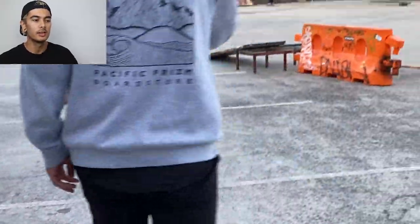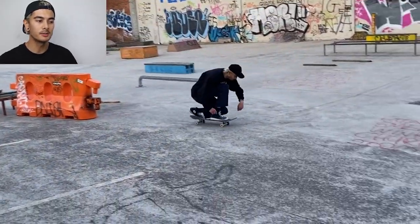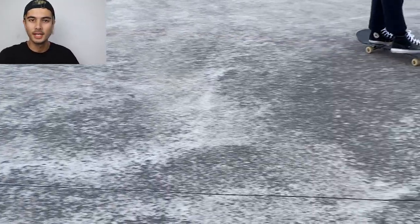I remember this day. This is after a day of skating we went back to Maverickies and I got this front lip on that jersey barrier — I don't think it's a jersey barrier, just a plastic barrier.